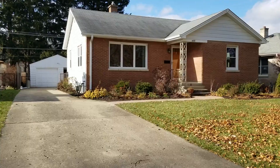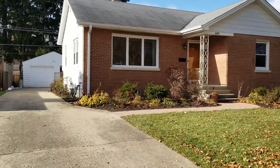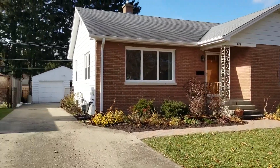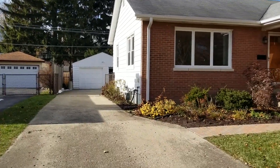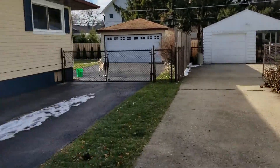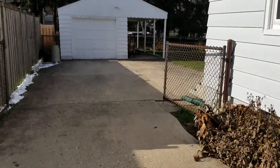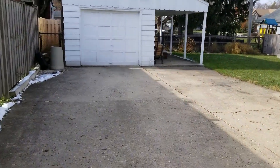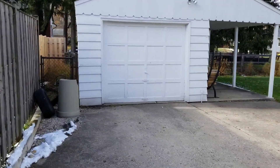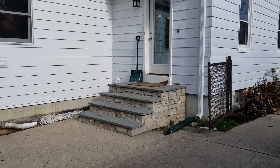This is David Schwartz reporting live from my listing at 323 Garfield in Libertyville. Here's our sneak peek into this 1,283 square foot two-bedroom, two-bath ranch that has been expanded to include a really nicely done vaulted family room. It does have a one-car garage, and there's also some overhang over here for extra storage or flexible space.